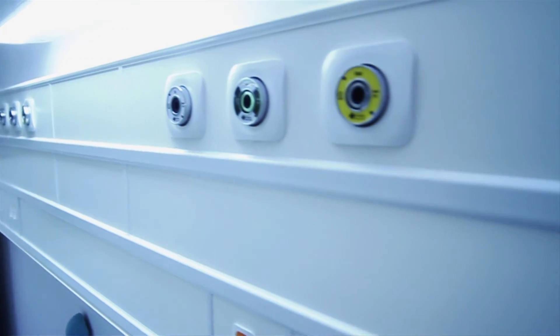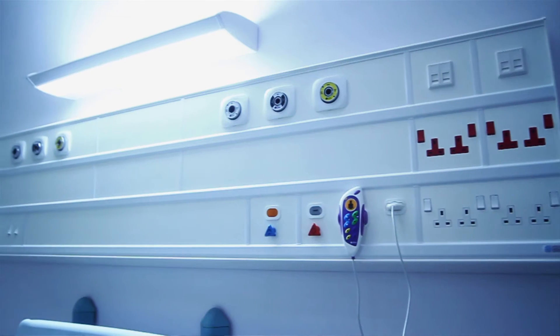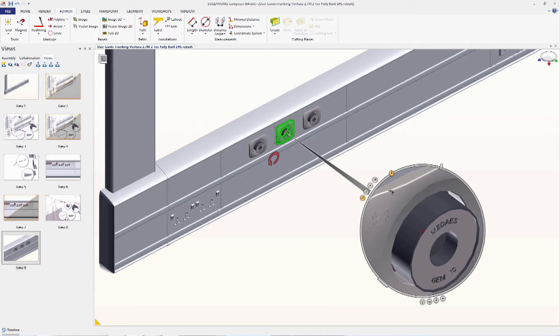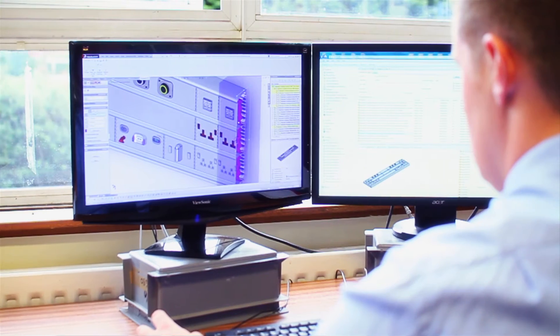SolidWorks Composer has hugely changed how we get our marketing media ready to go. With the product launch, using SolidWorks Composer in tandem with SolidWorks and EPDM, as the design is being developed, we can notify the marketing team of any changes using EPDM and they can update their images in SolidWorks Composer.